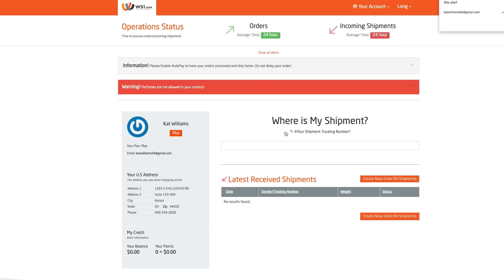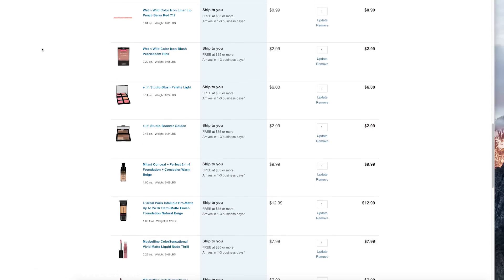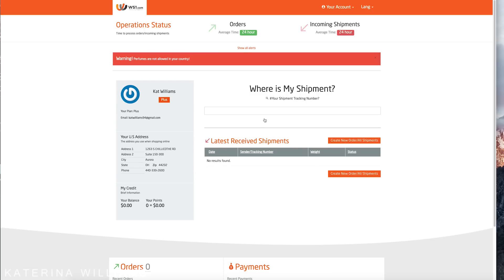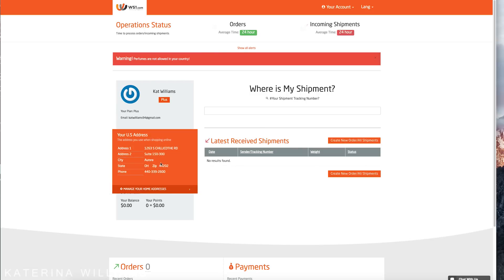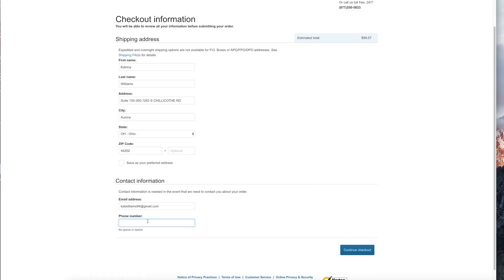Then when you log in this will be your screen. Now I'm heading over to Walgreens and going to the checkout. When it gets to the shipping information, you want to take the address that's appearing on your ws1 account and simply use that and the contact number as well. It's so easy to do and you will get email updates from ws1 with your parcel information. Once ws1 receives your shipment, they repackage it so that it's much lighter.